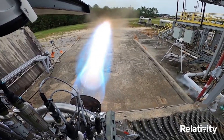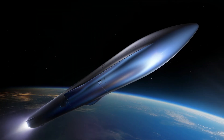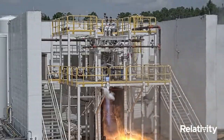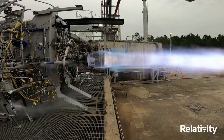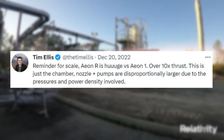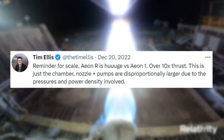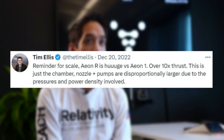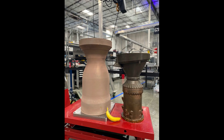Eon-R is meant for Relativity's Terran-R launch vehicle. Seven of these engines will power the first stage and also be responsible for the reusability aspect. For reference, Tim Ellis tweeted a couple of months ago: "Reminder for scale — Eon-R is huge versus Eon-1, over ten times thrust. This is just a chamber. Nozzle plus pumps are disproportionately larger due to the pressures and power density involved." This included an image of the two engines right next to each other.